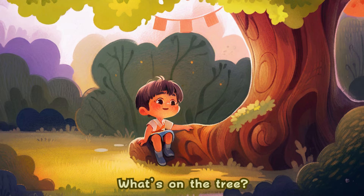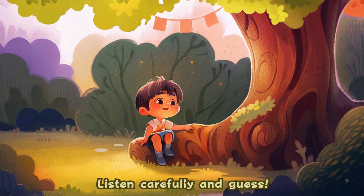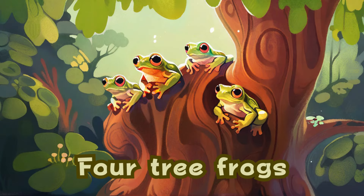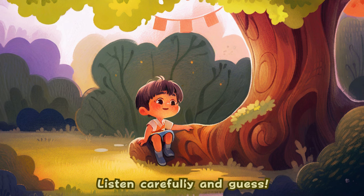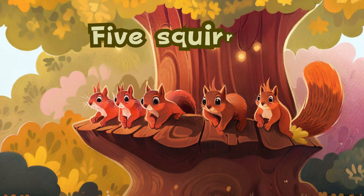What's on the tree? Listen carefully and guess. Four tree frogs. What's on the tree? Listen carefully and guess. Five squirrels.